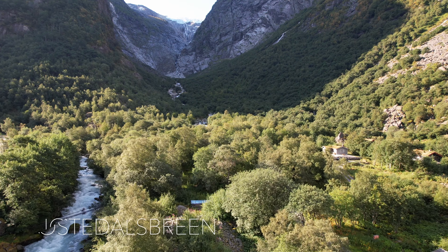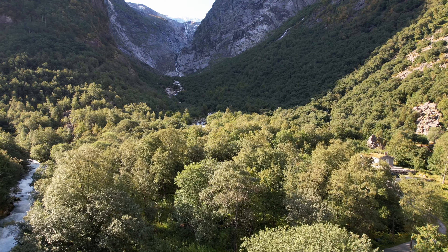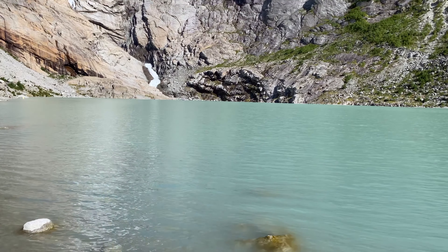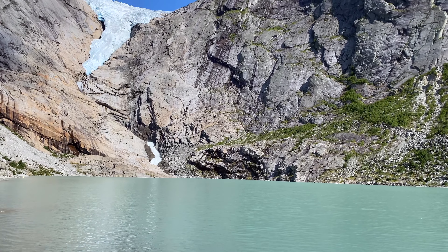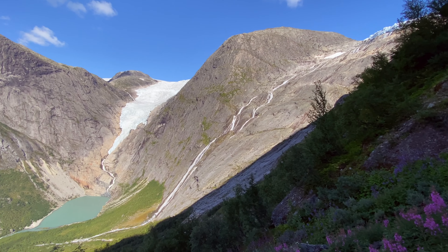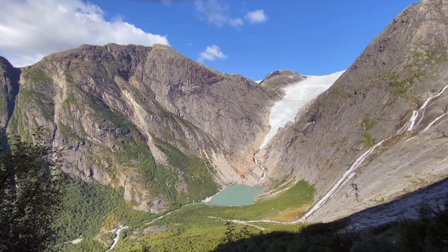Anders als ursprünglich geplant sind wir in der Region von Geiranger geblieben und haben den Jostedalsbreen Nationalpark besucht. Da der Park sehr groß ist und der Gletscher riesig, haben wir uns einen Seitenarm im Oldetal herausgesucht und erkundet. Es ist zwar einigermaßen touristisch, aber man hat wirklich tolle Aussichten auf den Gletscher.